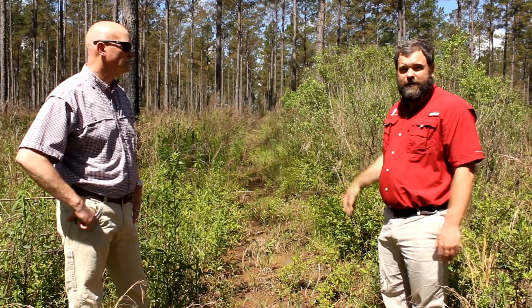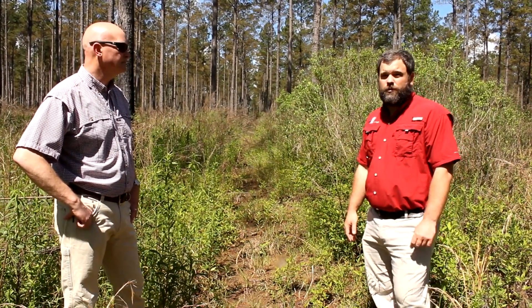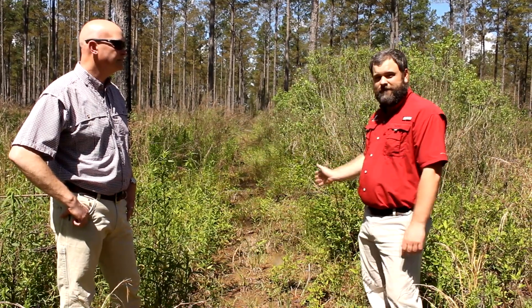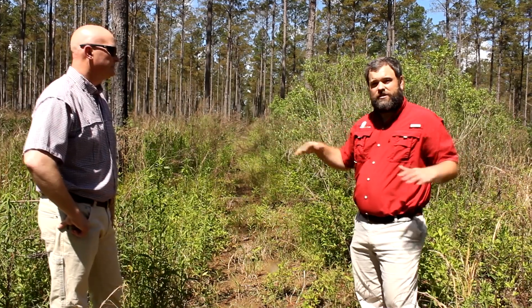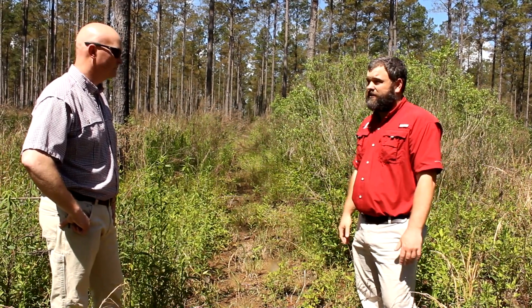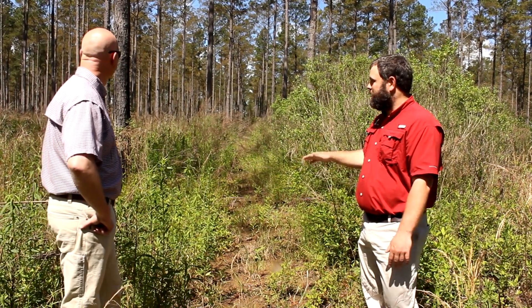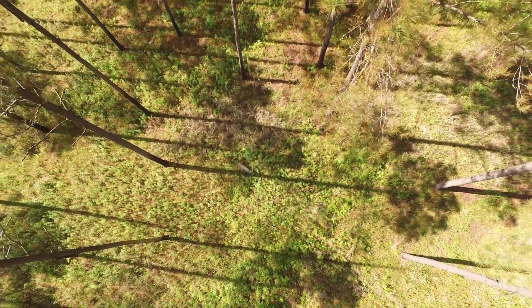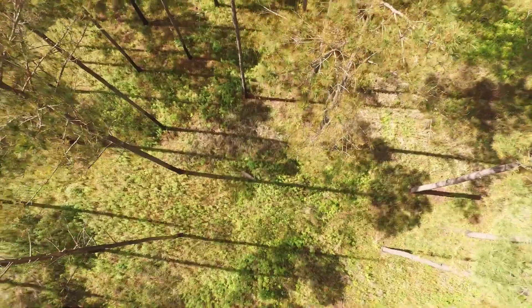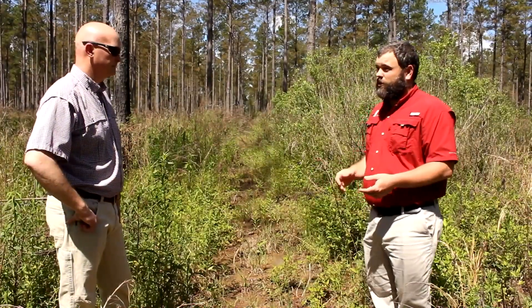What you're looking at in the background is what you might want to do on those small properties. We're standing in a firebreak right now splitting a stand — we harvested the entire stand all at once. It was nearing its last thin when we planned this out. Notice how much sunlight is getting to the ground floor. We thinned this stand originally down to about 40 basal area, much lower than you would do in a standard timber operation, but we were targeting wildlife.